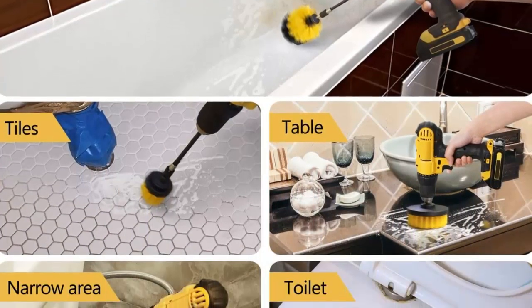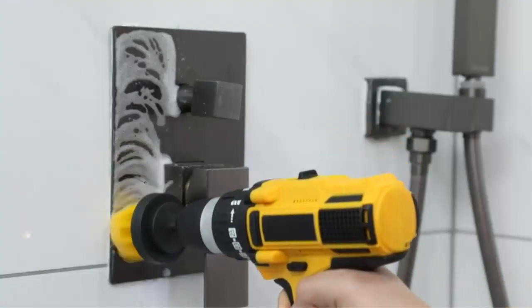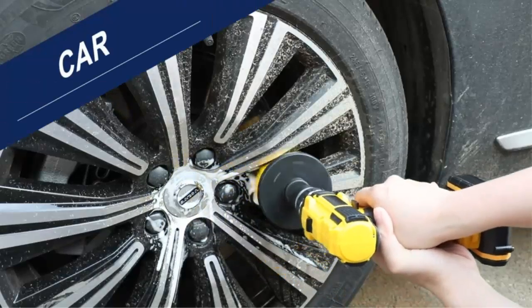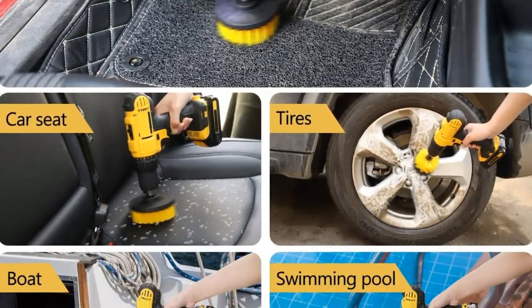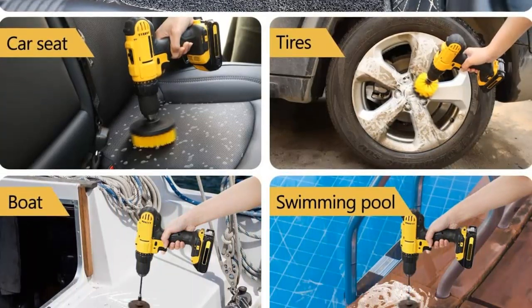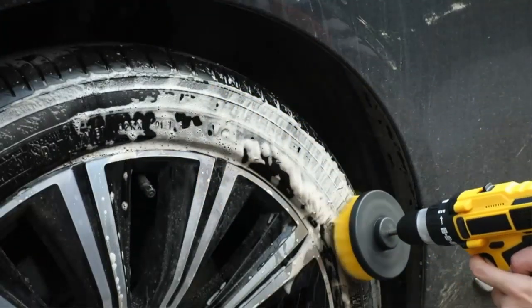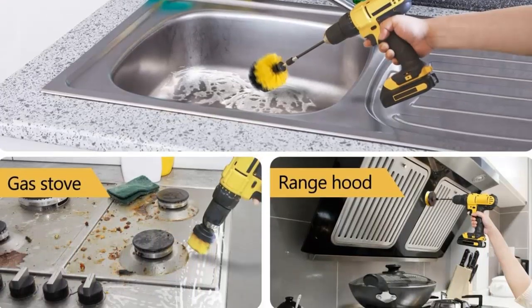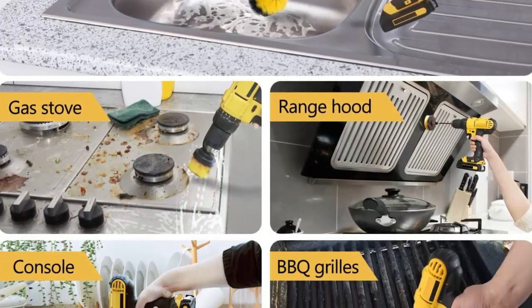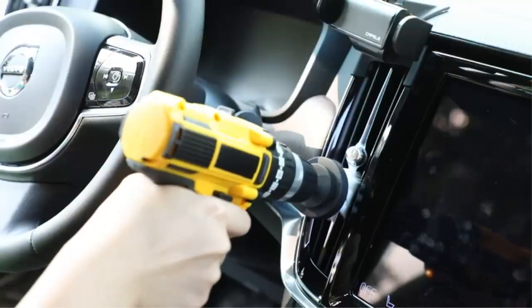This set is expertly designed to clean bathroom surfaces, grout, upholstery, wheels, tile, shower, toilet, kitchen, bathtub, and carpet. The extended reach attachment makes it easy to clean hard-to-reach areas and tight spaces. What makes this Drill Brush Attachment even better is the three different size brush heads, allowing you to easily scrub larger or hard-to-reach surfaces with ease. This high-quality and compact Drill Brush Attachment has been helping people all over the world to effectively clean different surfaces for more than seven years. It is responsibly made with the highest-quality materials, so you can purchase this with reassurance.